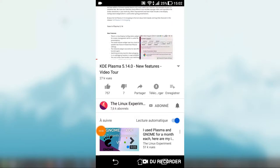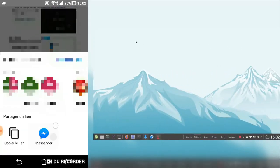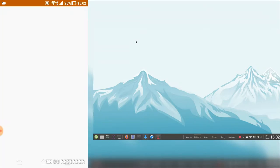KDE Plasma has released their next version 5.14 with a bunch of new features and improvements developed over three months. Since I'm using KDE Neon at the moment, I thought I'd take a look at what's new. Let's take a tour — widgets and plasma, there is a new...